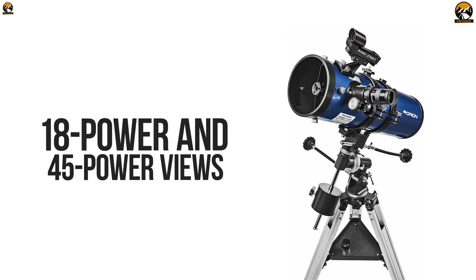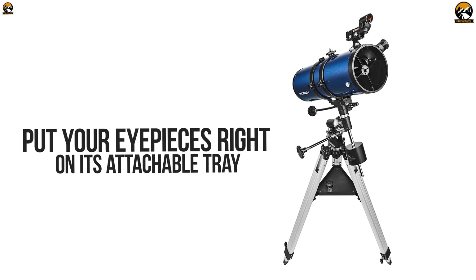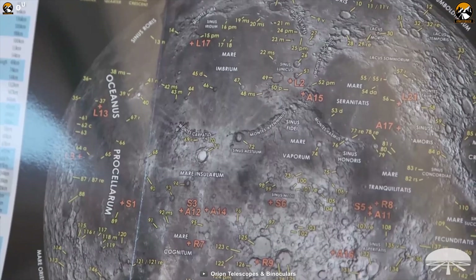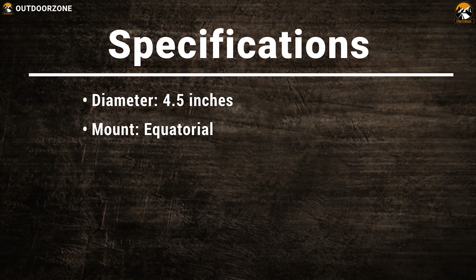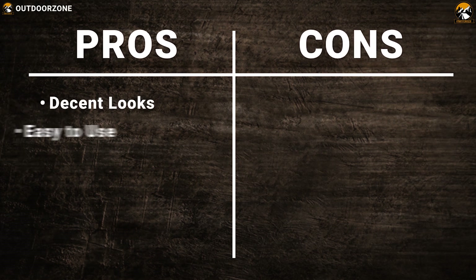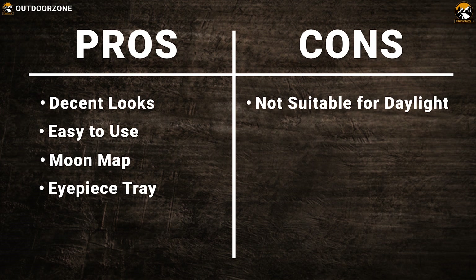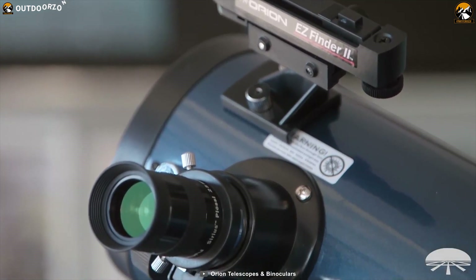It includes 25mm and 10mm Sirius Plossl eyepieces providing 18-power and 45-power views right out of the box. It also comes with a collapsible tripod made from durable materials with a detachable tray to keep your eyepieces at your fingertips. You will find a moon map with up to 260 stargazing points so that you can enjoy the beauty of the universe. Whether you are a beginner or an expert, through the Orion StarBlast 2 4.5 EQ you can enjoy a crystal clear view.